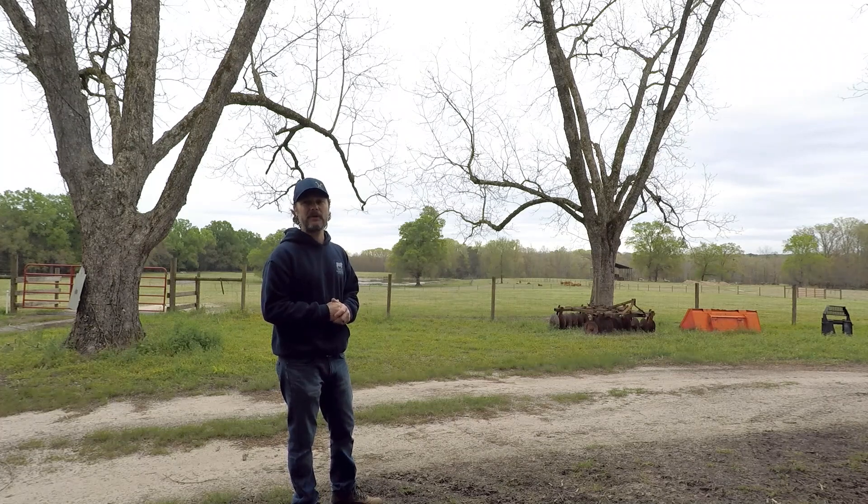I haven't been back down there in about a week and a half, so it's time to check it out and see what the damage is. Hopefully the poles are still kind of where we wanted to put them and all we'll have to do is reset them. Let's go check it out.